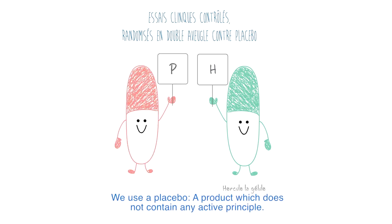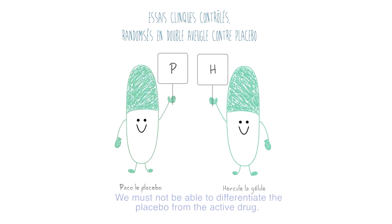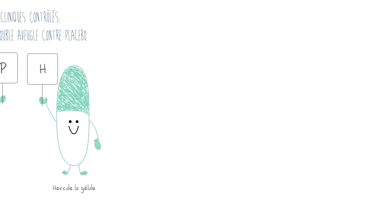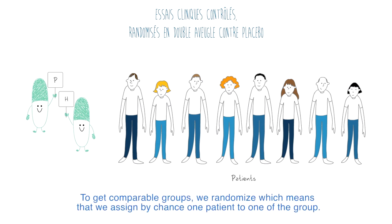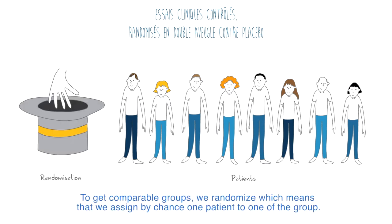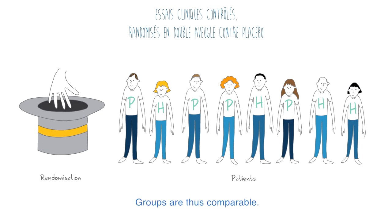We use a placebo, a product which does not contain any active principle. The placebo must look exactly like the studied treatment. We must not be able to differentiate the placebo from the active drug. To demonstrate the efficacy of the drug, our two groups of patients — study drug versus placebo — must be comparable. To get comparable groups, we randomize, which means that we assign by chance one patient to one of the groups. Randomization equally distributes patients with specific characteristics in each group. Groups are thus comparable.